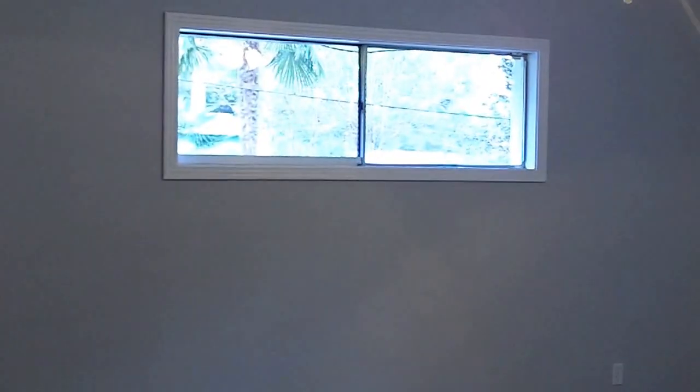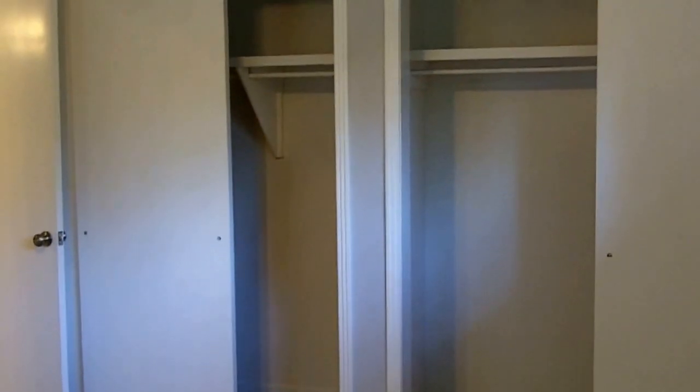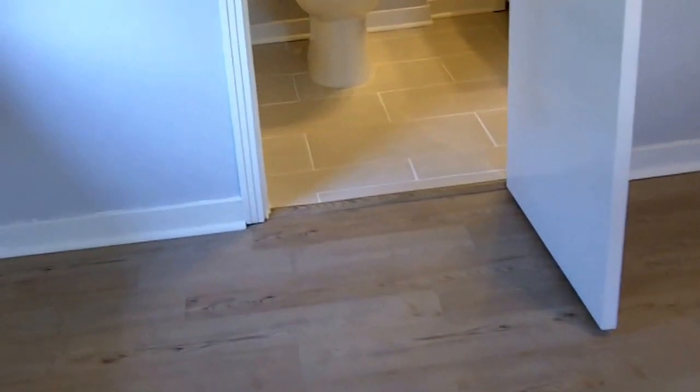This is the third bedroom. Now we are going to enter the master bedroom, which is the biggest of the four bedrooms. It also has two closets and plenty of space to have a king size bed and a side table on either side of it.